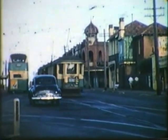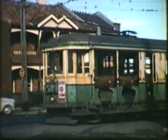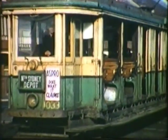Falcon Street cuts a corner at Merlin Street to reach Military Road. The depot for the North Sydney lines was in Military Road, Neutral Bay. Toastrack trams run into the depot at the end of the morning peak hour.